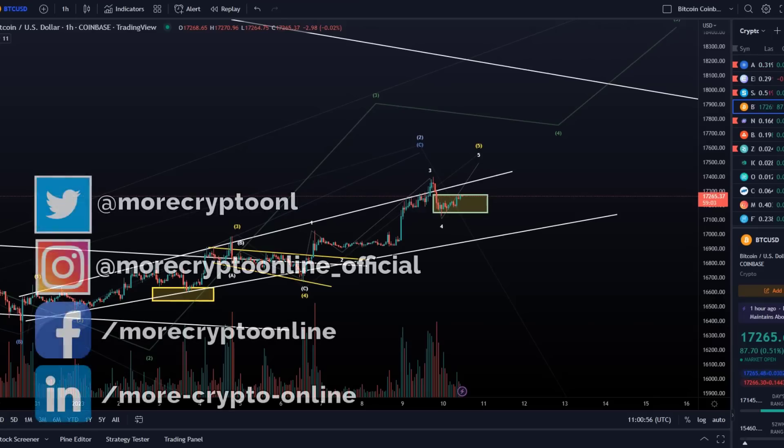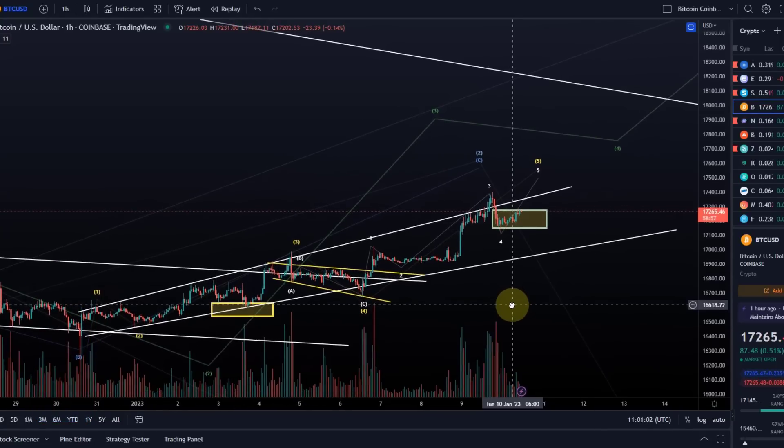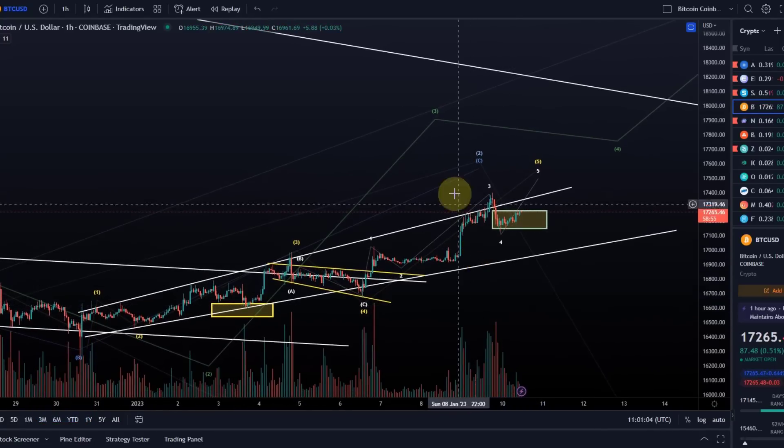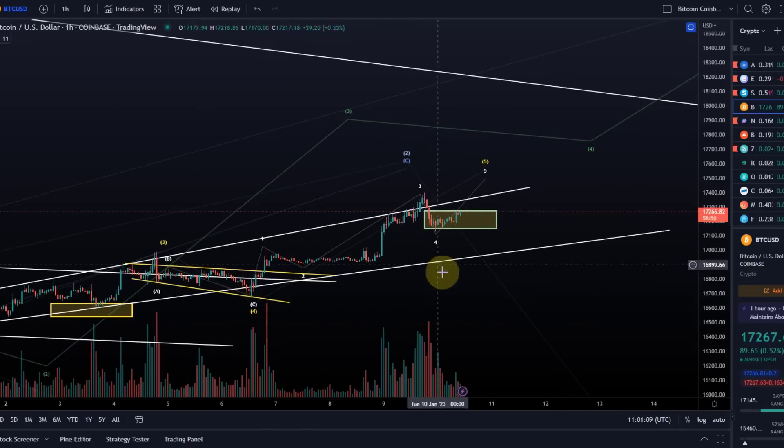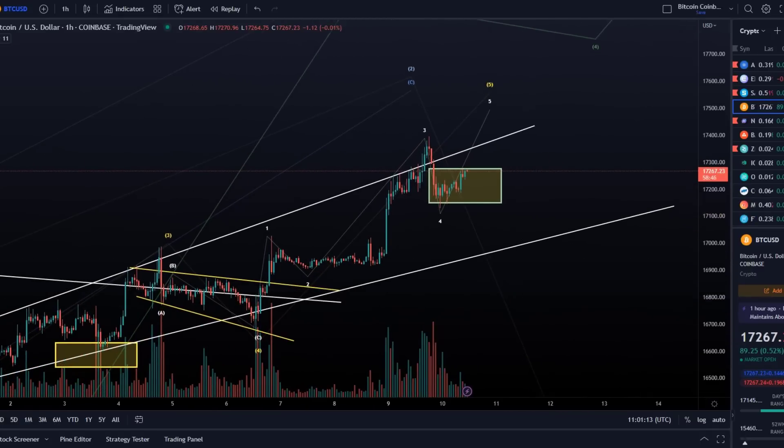Hello and welcome to another update video about Bitcoin. We've got a bit of a different development here. If we compare that, for example, to the Ethereum chart, it's slightly different. I need to point out these slight differences because it's quite important to understand the context.